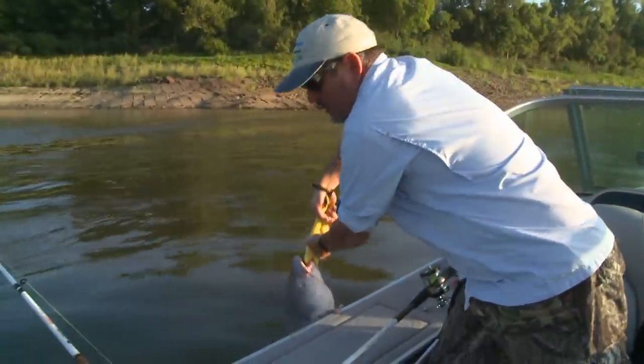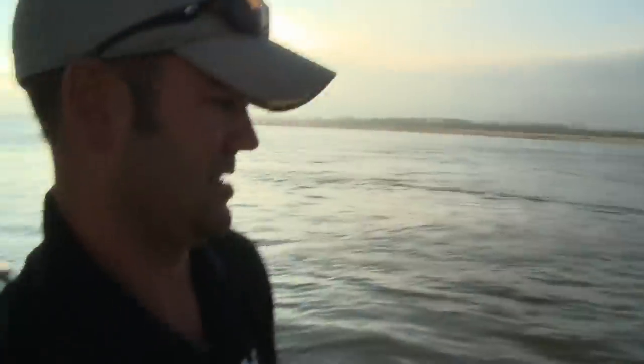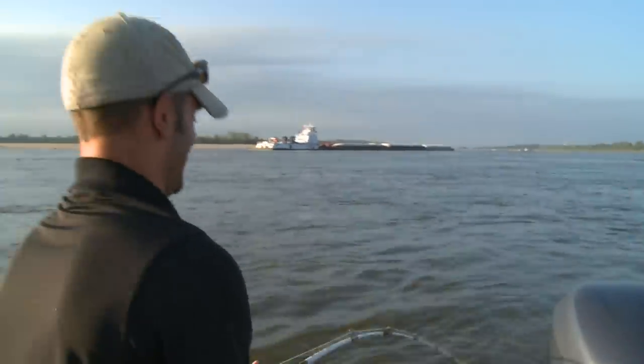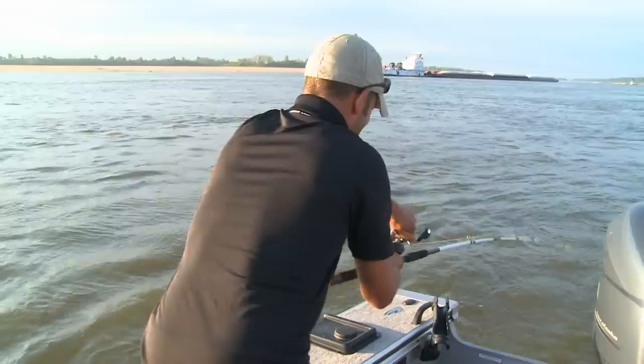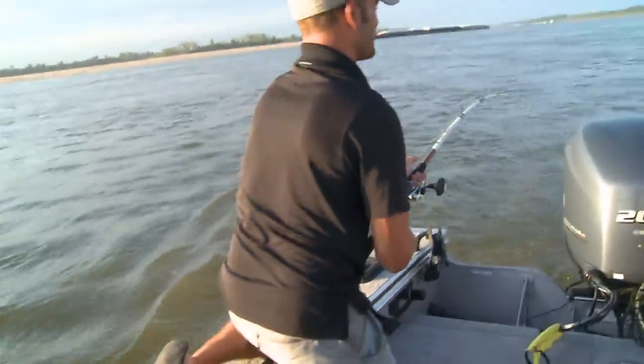That is a nice fish! I guess you want me to get the net? We're almost there. I think this drag's a little tight — I haven't even got this out yet. This thing about just dragged me into the water!